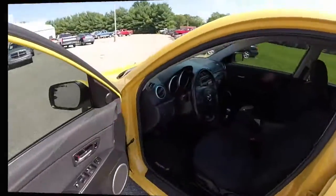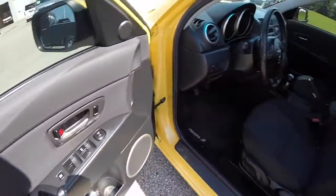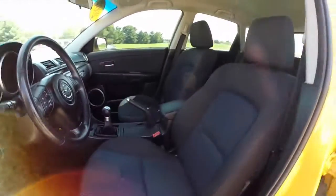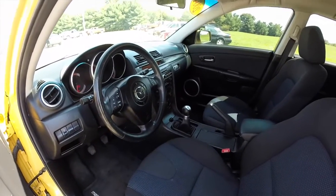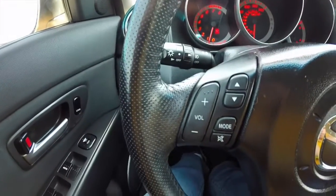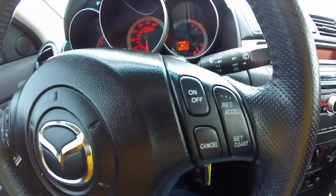Let's take a look at the interior. Inside, this vehicle does feature power windows, power mirrors, and power door locks. The vehicle also has cruise control and steering wheel mounted audio controls. Audio controls are mounted on the steering wheel as well as your cruise control.